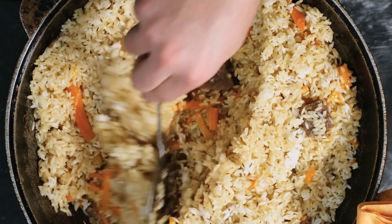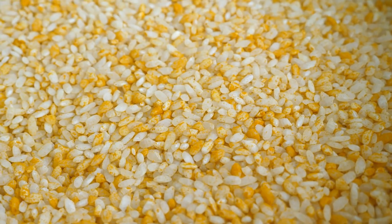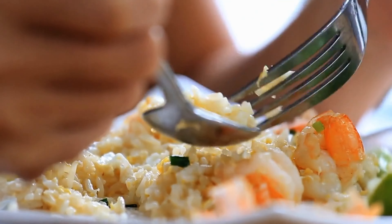This makes the dish particularly beneficial for vegetarians and vegans looking to support muscle maintenance and energy levels. In addition, the fiber content from both lentils and brown rice promotes digestive health, making this meal not just balanced but also wholesome and filling.